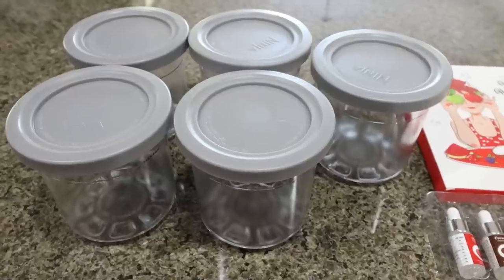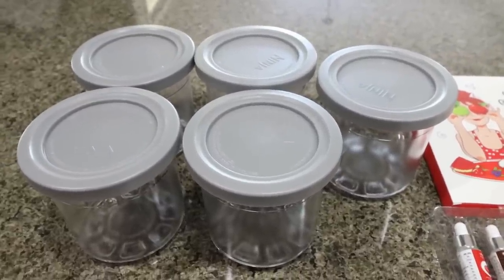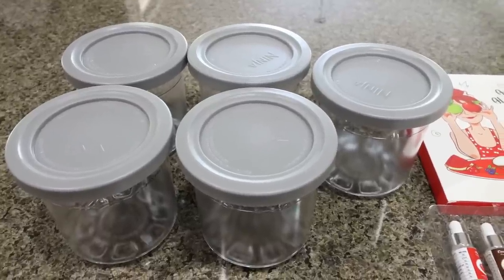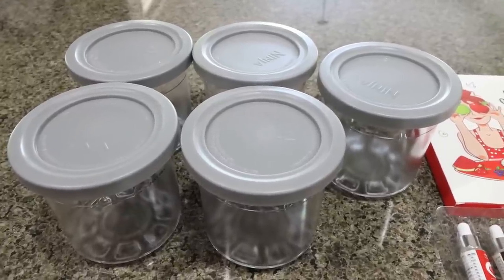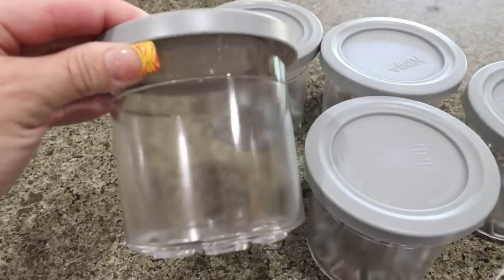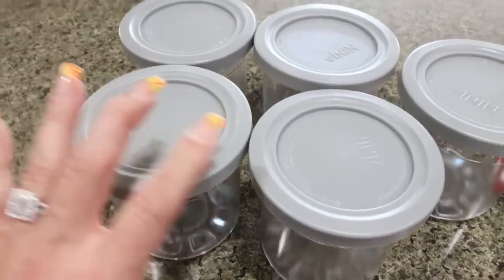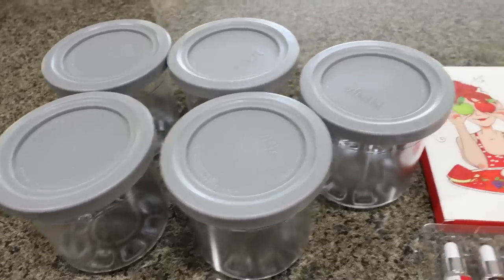We're going to make five different kinds of high protein, low point, low calorie ice cream. With the Ninja Creamy, you have to prepare your ice cream base a day ahead so you can throw it in the freezer and have it freeze solid. I have five of the little Ninja Creamy containers — you receive two with your Ninja Creamy, and then I ordered a three-pack off of Amazon, so I'll link those down below.